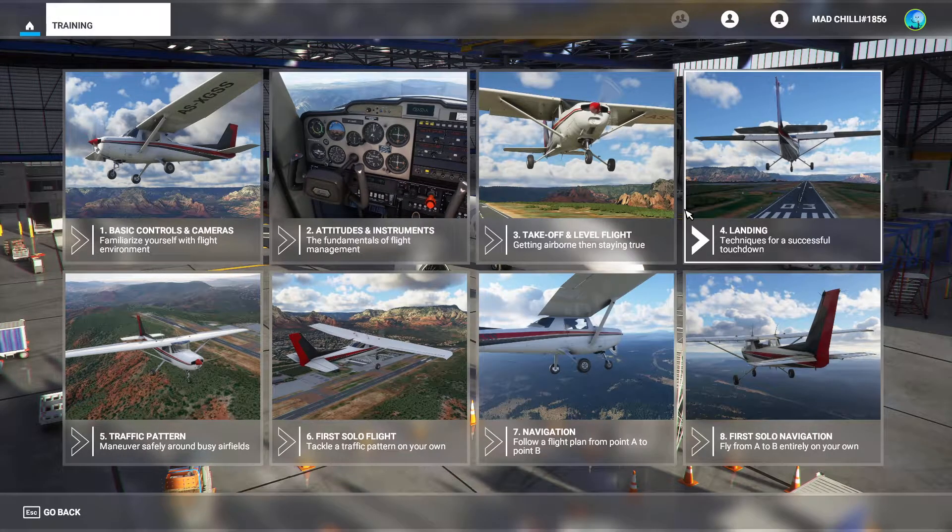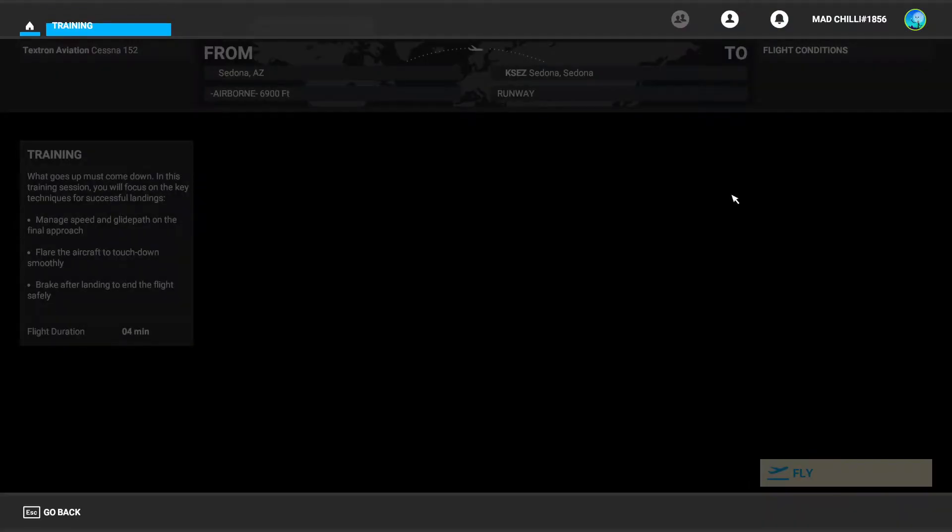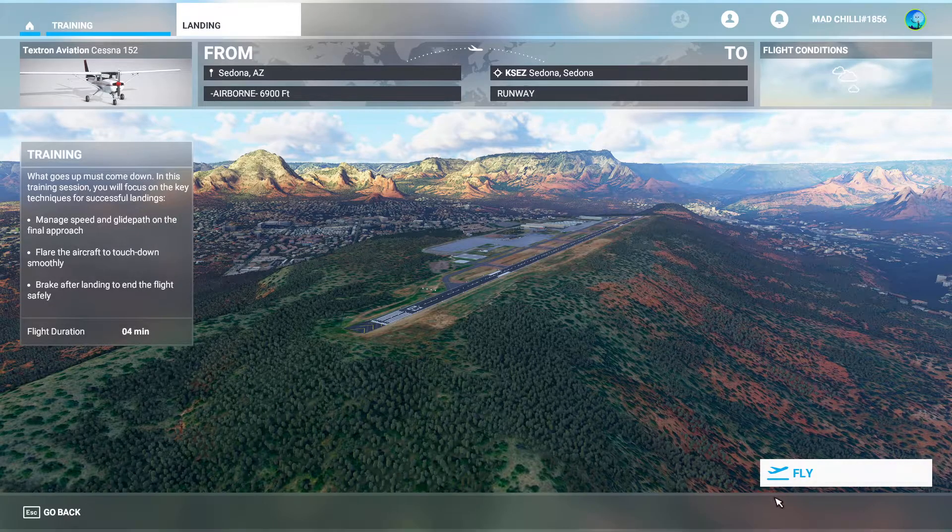I'm not awesome at the trim yet, still need to figure that out a little bit. Again, I'm using an Xbox controller, so maybe not the most precise way of doing it, but pretty good. Apparently this one only takes four minutes, so it doesn't look like we're going to be actually doing much in this tutorial — probably literally just landing.